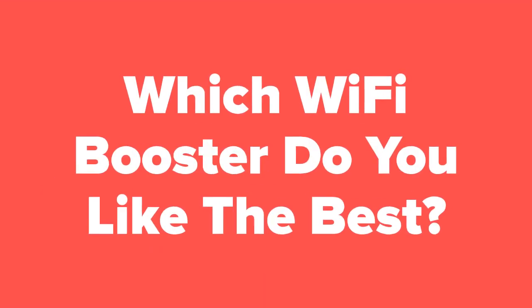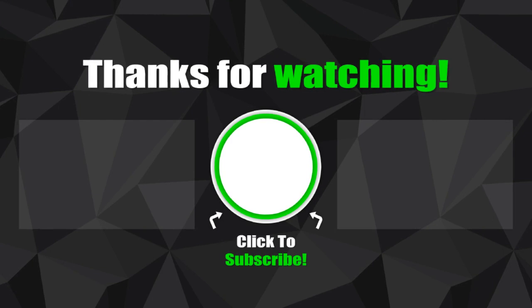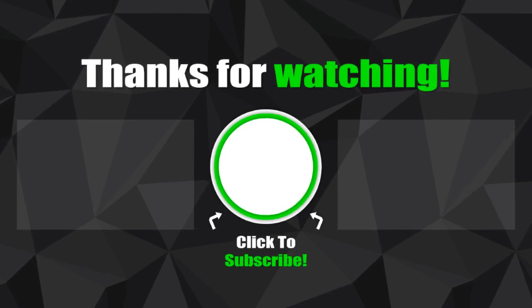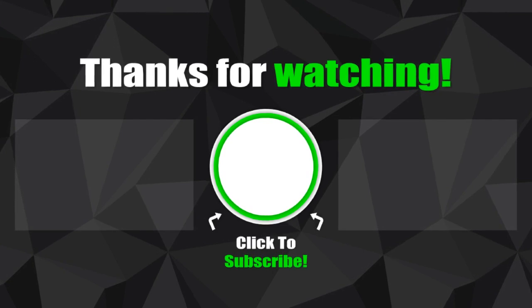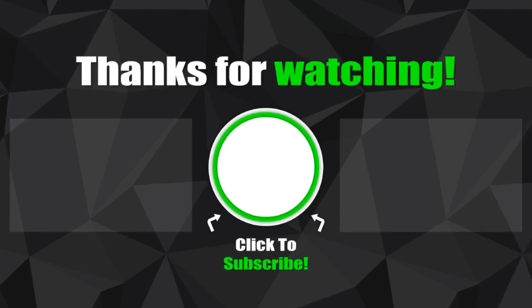All right tech fans, now that we're at the end of the slideshow, let us know in the comments section which Wi-Fi booster you ended up liking the best out of these five. Don't forget to subscribe to our channel if you aren't already, and check out the next slide for related videos that you might be interested in, or check out our videos page to see hundreds more videos just like this one.